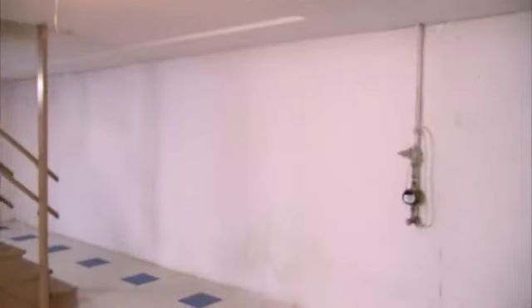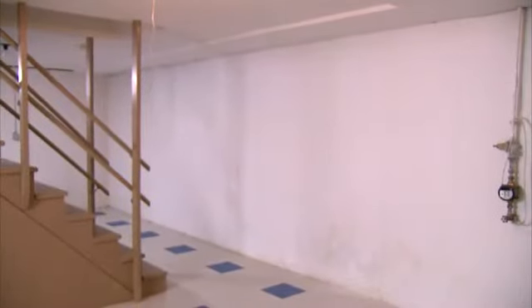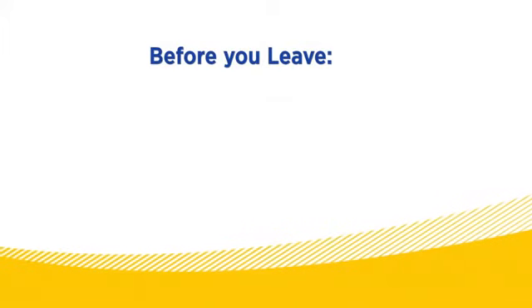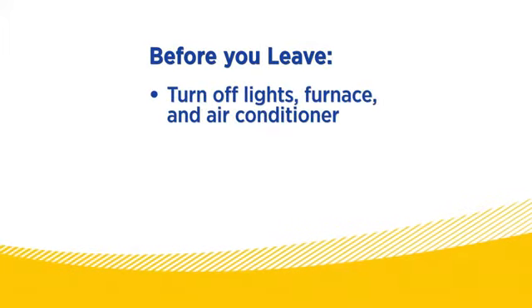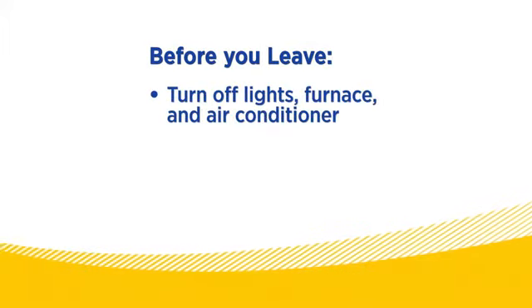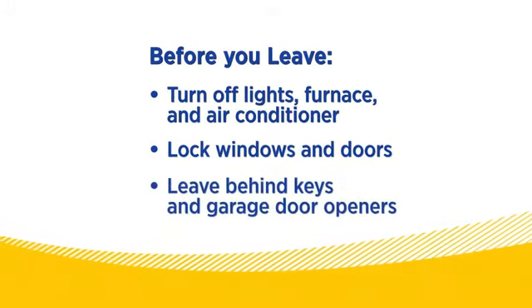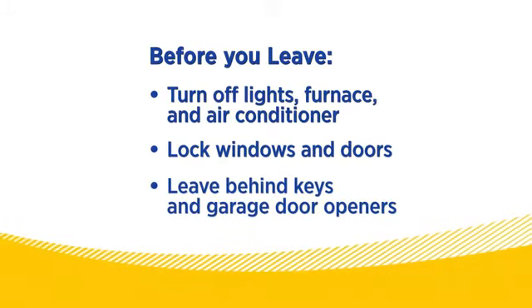Finally, before the driver leaves your home, do one last check for anything that may have been left behind. Be sure to check attics, storage sheds, and basements too. Once that's done, check to make sure you've turned off the lights, the furnace, and the air conditioner. Make sure the windows and doors are locked, and you've left old keys and garage door openers for the new occupants.